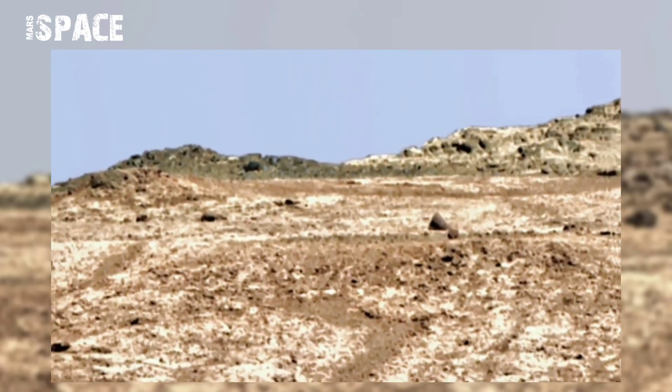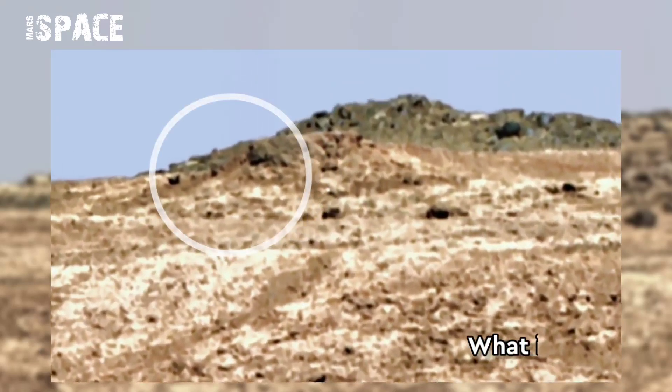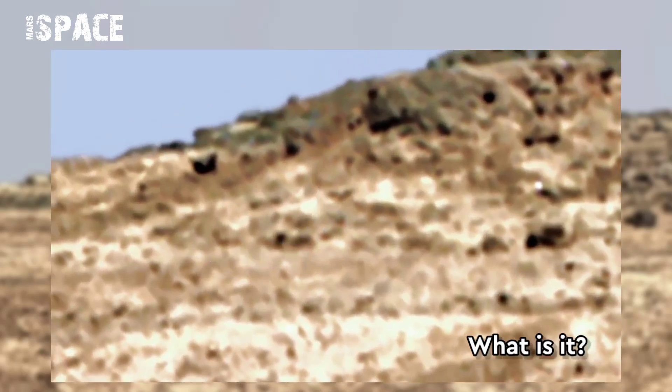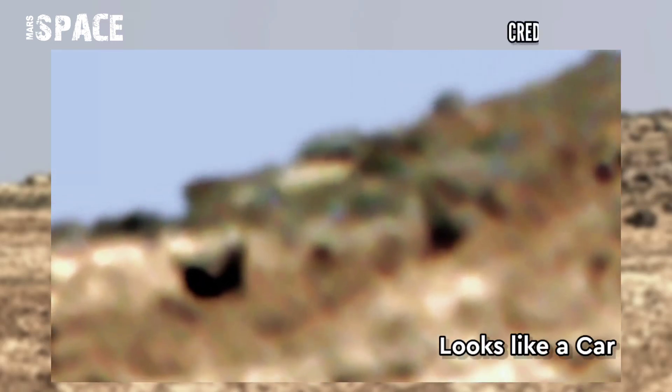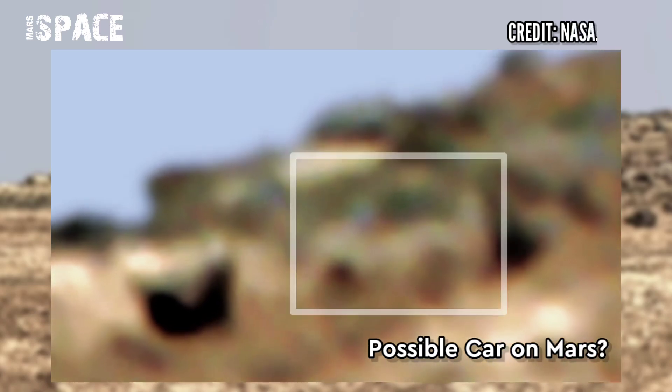Watch it in close-up — what is it? Here you can see the shape of a modern vehicle design. It looks like a car. Possible car on Mars, or just a natural rock formation? What do you think about it? Type your thoughts in the comments — I'm waiting.